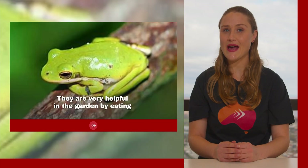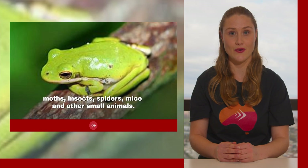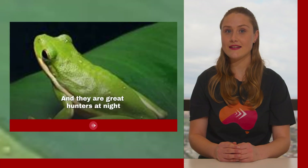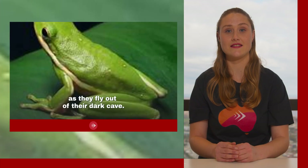Green tree frogs are very helpful in the garden by eating moths, insects, spiders, mice, and other small animals. They are great hunters at night, previously being known to catch a small bat as they fly out of a dark cave.